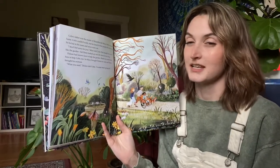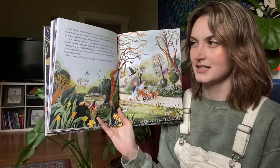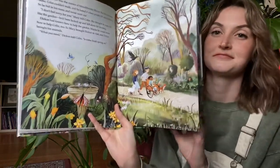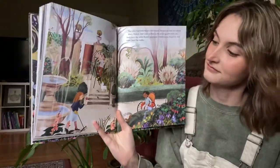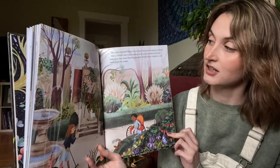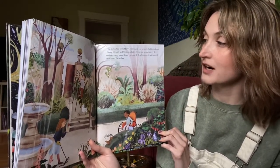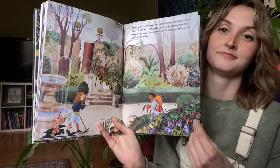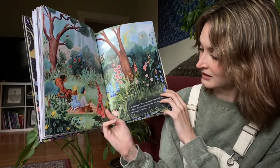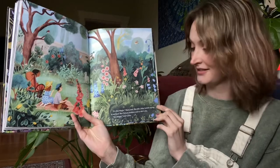Dickon had known how to help the garden — maybe he would know how to help Colin. So Mary brought Dickon to visit, and Dickon brought his animals. The robin had been Mary's first friend, but now she had two others. Mary, Dickon, and Colin worked in the secret garden every day, and every day more flowers appeared — delphiniums, foxgloves, and irises lined the walls. "It's like magic," Mary said, feeling a little foolish saying it out loud. But Dickon nodded, and so did Colin.